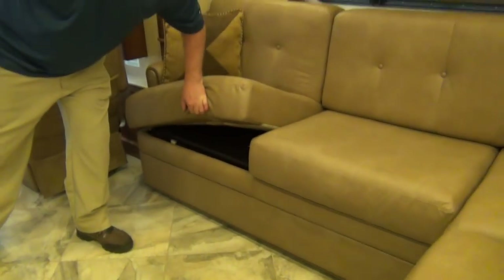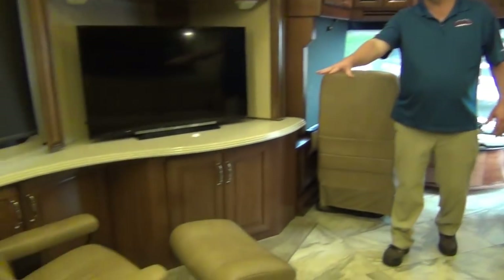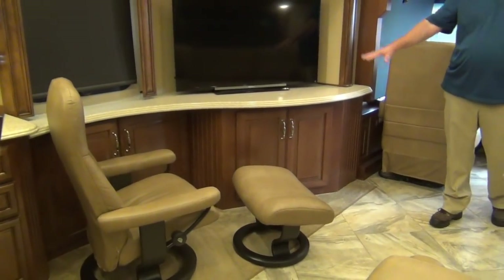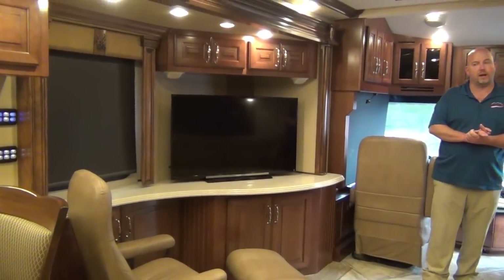This particular setup has the L-shaped sectional up front, which folds out to a bed — a little residential-height bed. Straight across from this we have the euro recliner with the ottoman and a nice Sony television.